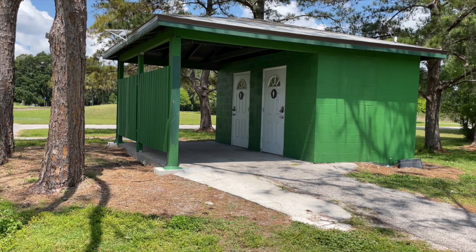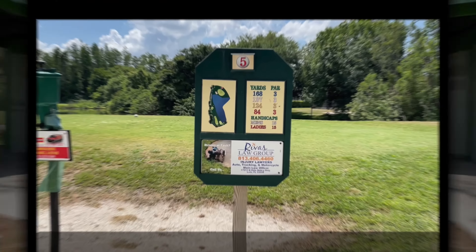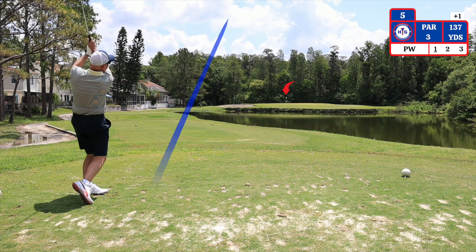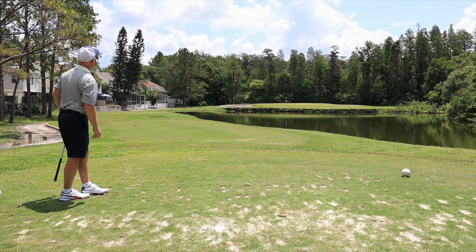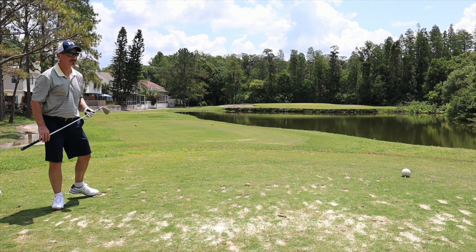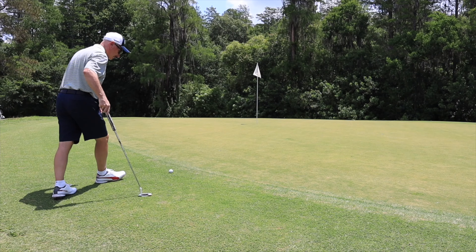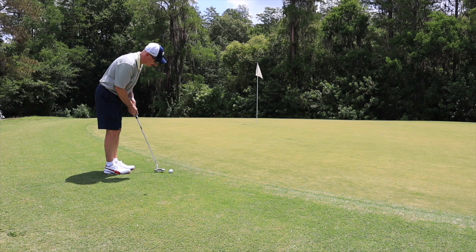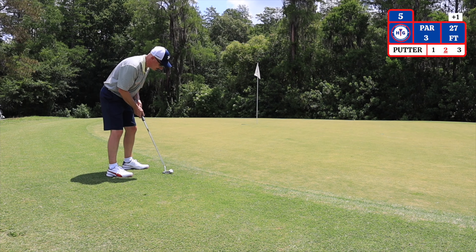There are facilities here between the fourth green and the fifth tee for your convenience. The fifth hole is a par 3 playing 137 yards over the water. I'm choosing a pitching wedge. The front of the green has a false front. I have a 27 foot putt uphill for birdie.